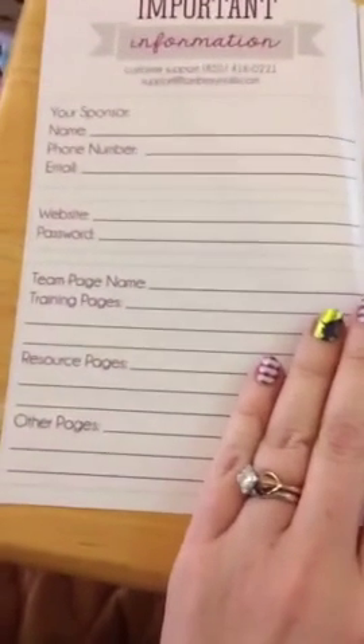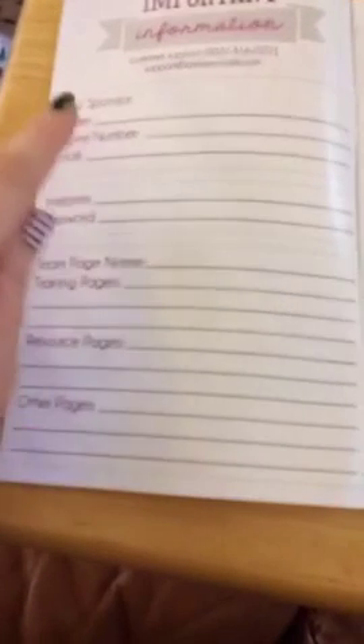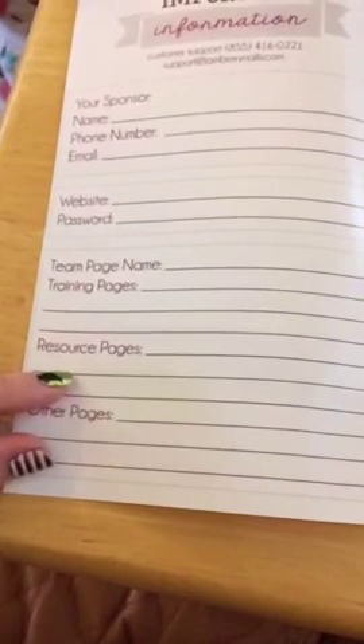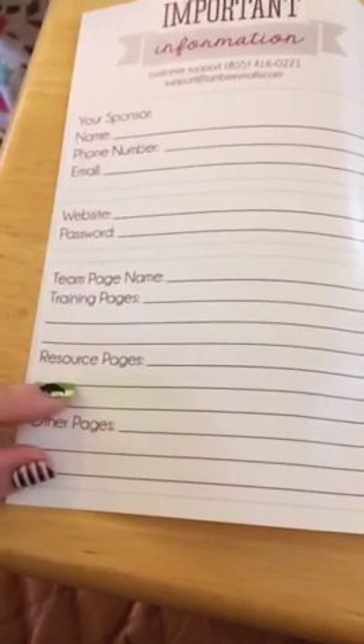It starts off with the important information — how to reach your sponsor, the team page name — because how many of you get so confused with all the different team pages that you need to try to keep up with in your business?